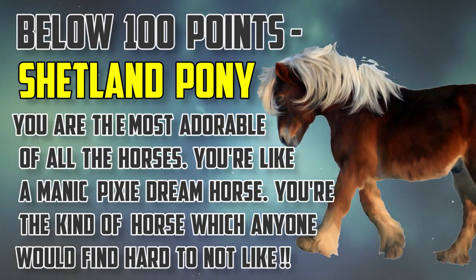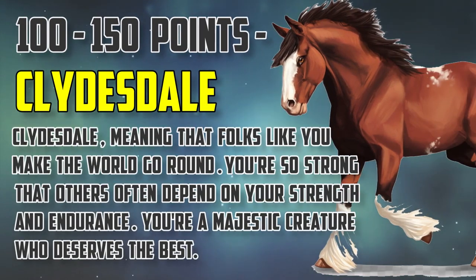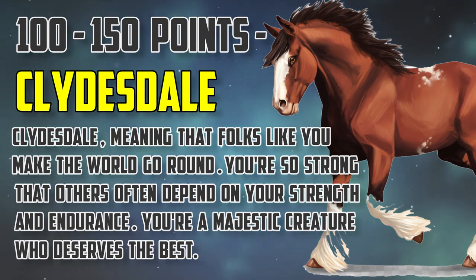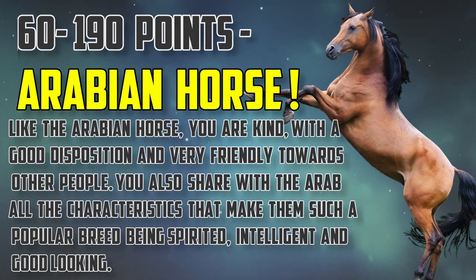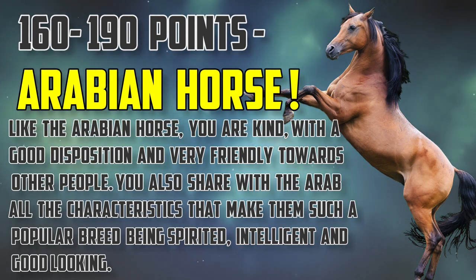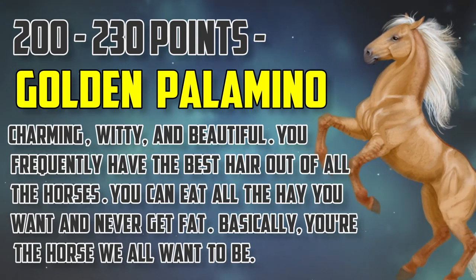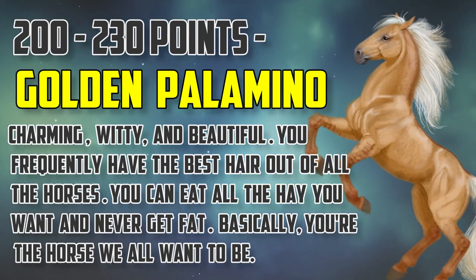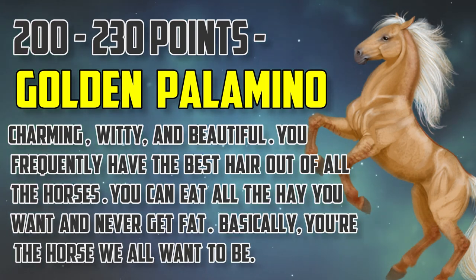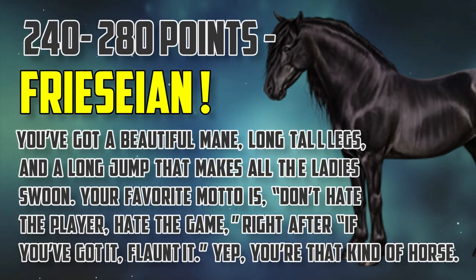Below 100 points, you've gotten a Shetland Pony. 100 to 150 points, you've gotten a Clydesdale. 160 to 190 points, you've gotten an Arabian Horse. 200 to 230 points, you've gotten a Golden Palomino. 240 to 280 points, you've gotten a Friesian.